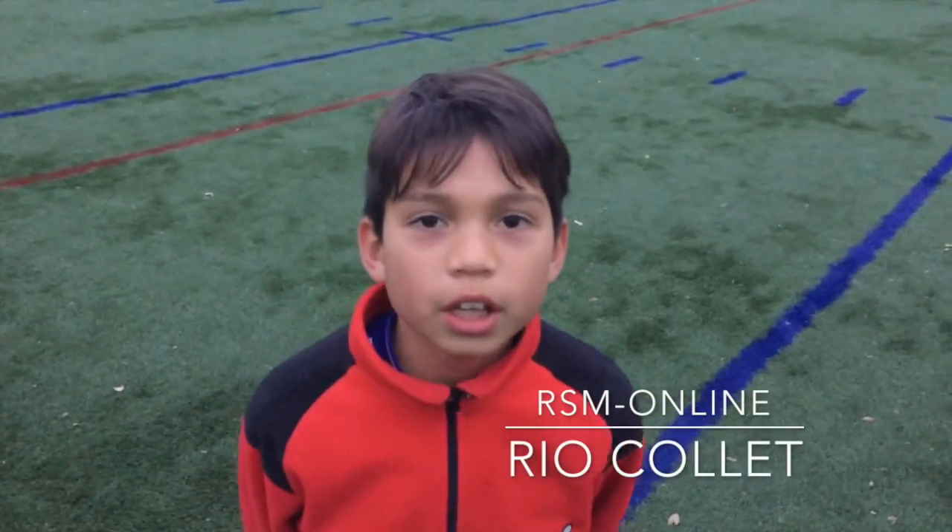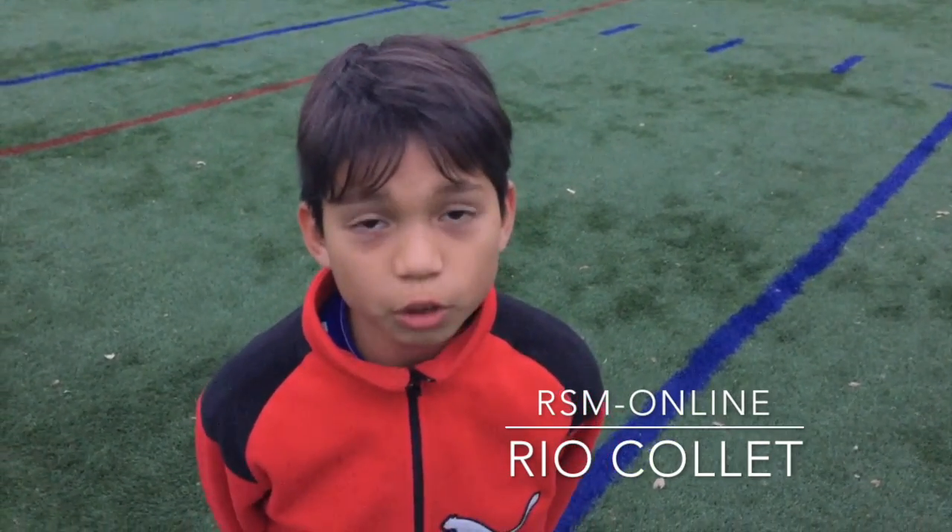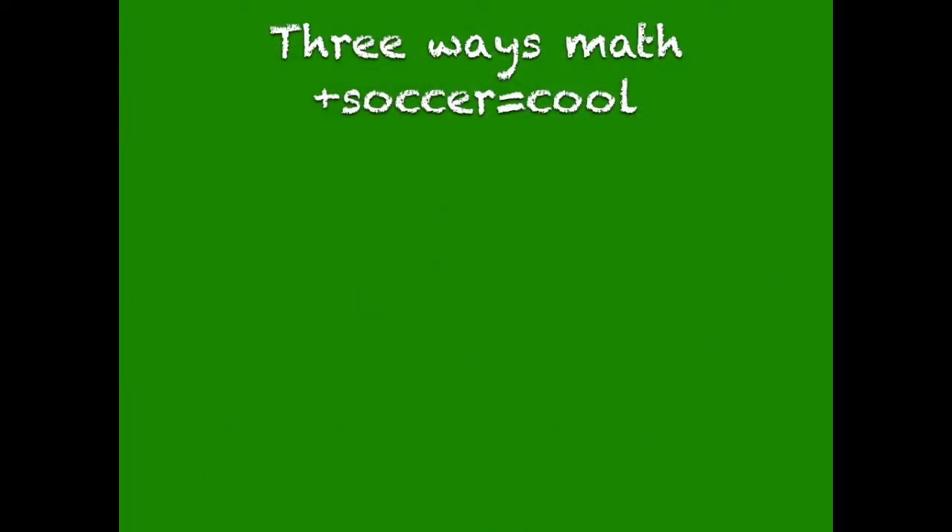Hi, my name is Rio, and today I'll be explaining that math plus soccer equals cool. Three ways math and soccer equals cool.